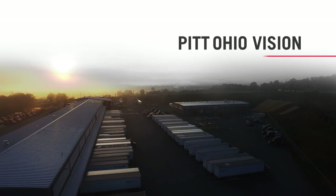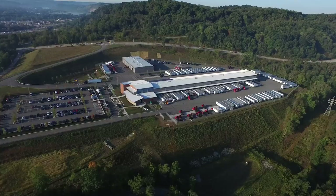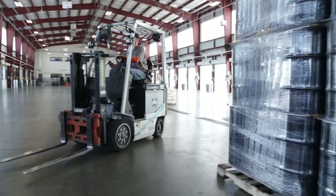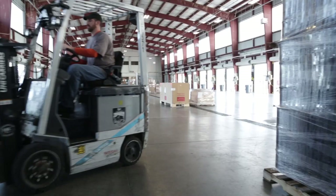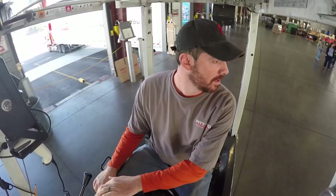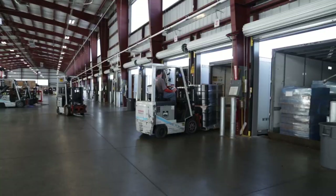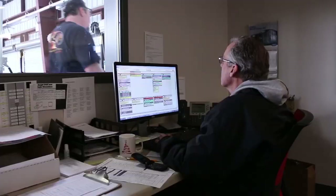I never get tired of looking at this terminal. Aesthetically, we really got it right — the terminal situated on the mountaintop, the capture of all the natural light, the large windows, the large ceilings. When I started in this industry, I never would have thought I'd work in a terminal that looked like this. I think the employees have a keen awareness of the investment that ownership has made back into this facility, and it makes a large statement for our future as employees and participants in the overall success of the company.